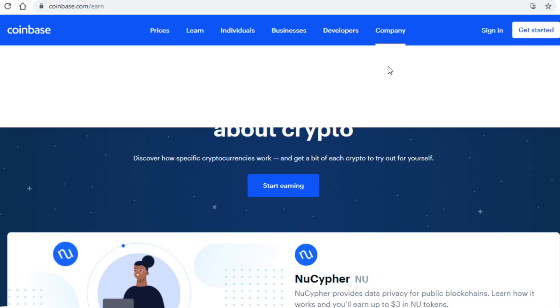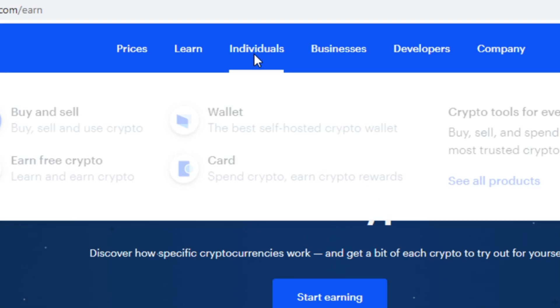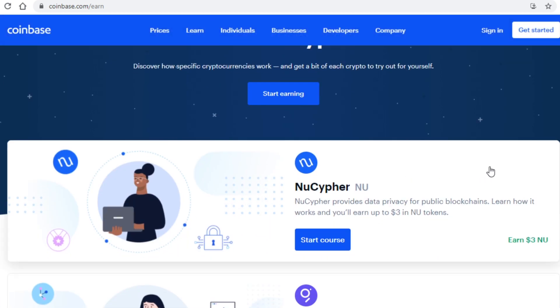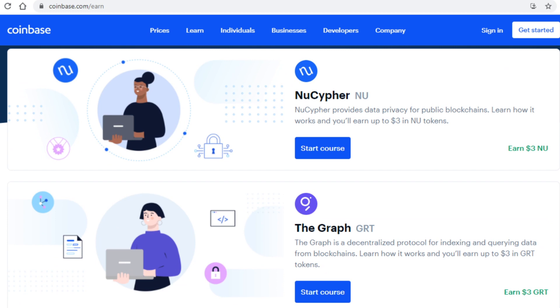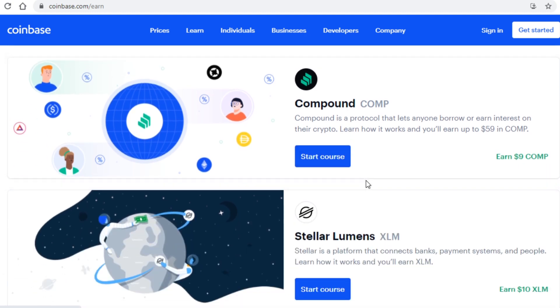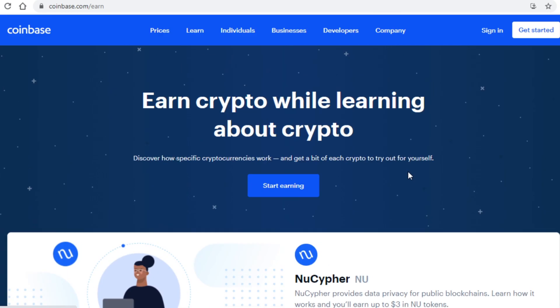How? Well, simply by watching a few videos regarding different cryptocurrencies — it's as simple as that. In order to get started, all you have to do is hover your mouse over 'Individuals' and click on 'Earn Free Crypto', and that will bring you to the page I am on right now. Down here you can see which cryptocurrencies you can learn about, among them Nu Cipher, The Graph, Celo, and so on. Coinbase can be a great way to both learn about cryptocurrency and get paid.